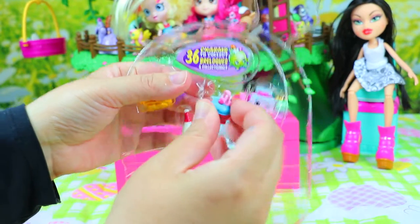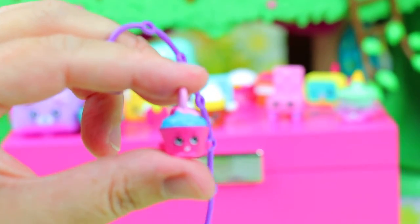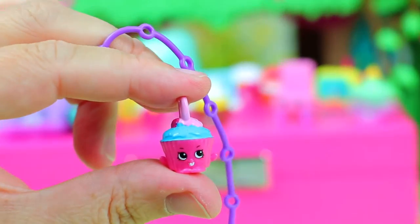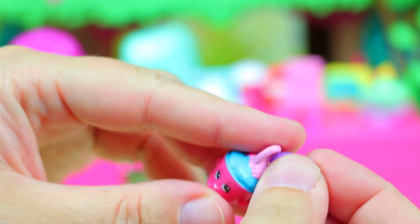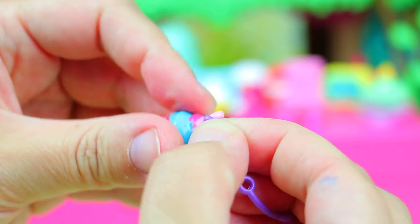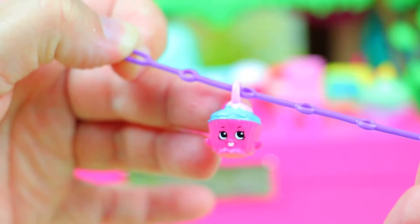And we have here a new charm, right Sofia? Yeah! Let's see it closer. So we have the bracelet, and we can hang the Shopkins on it — like that Sofia? What do you think? I think so, like that! And just place it — and that's it!